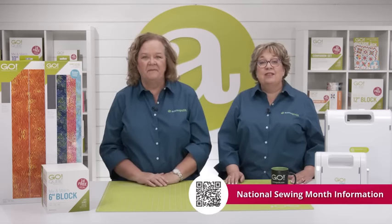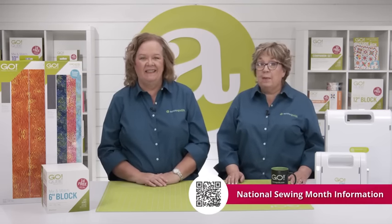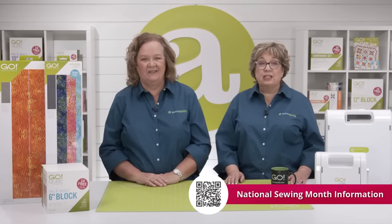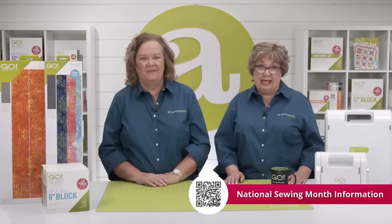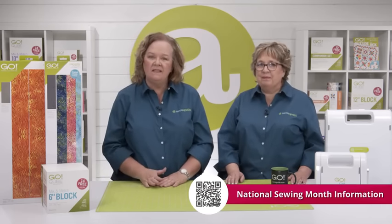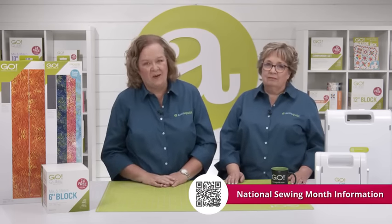Along with this year's theme, there are exclusive tutorials, patterns, giveaways, and more that are all featured on the National Sewing Month's official website. You can also learn more about this fabulous month's history, past themes, and find more projects on their website as well.